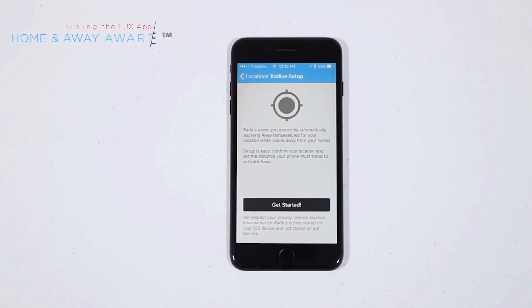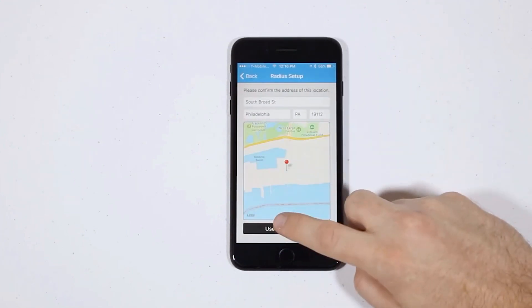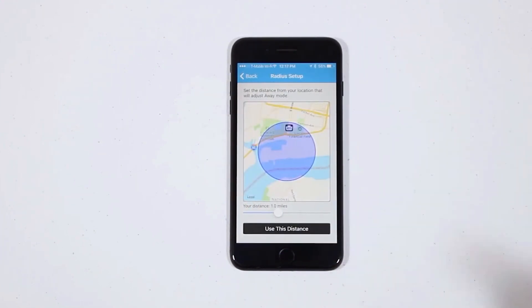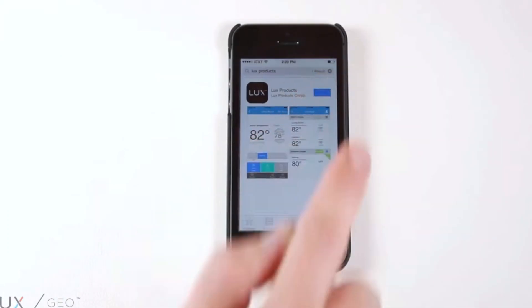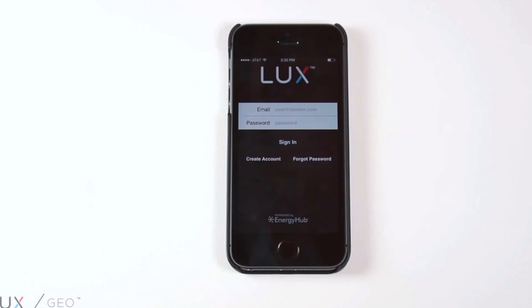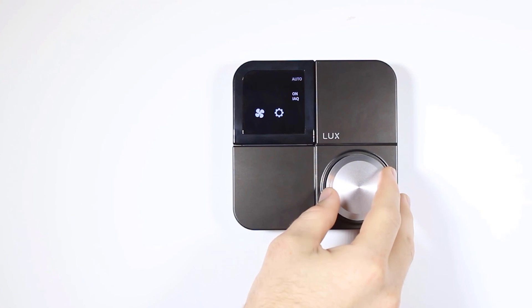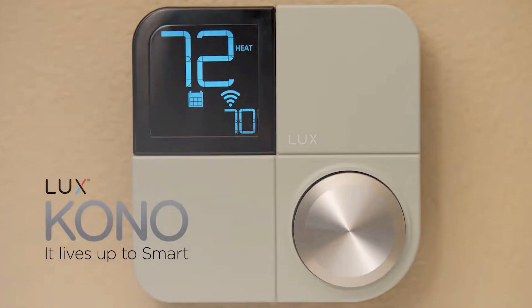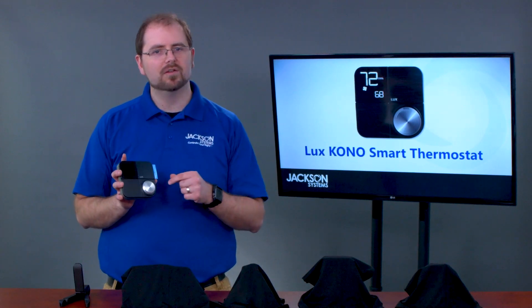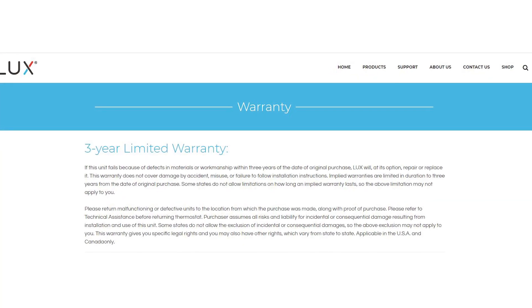One of its unique features is called Home and Away Geofencing. This allows the Kono to use your location to determine when to run your equipment, saving you money. The Kono app is where you can access its advanced features including smart scheduling, energy reports, and indoor air quality mode. The most interesting feature of the Kono is the interchangeable decor snap covers, so you can customize the color of the thermostat to match your style. The Kono comes with a three-year warranty.